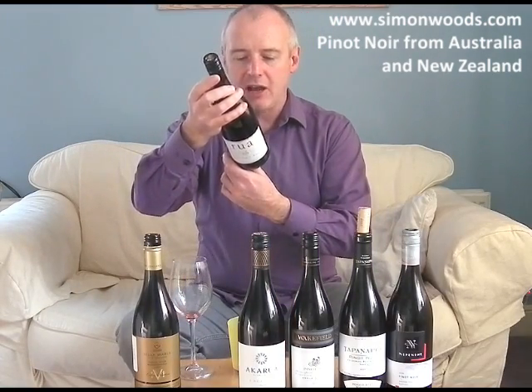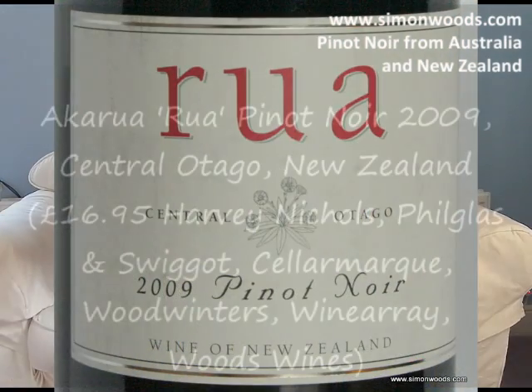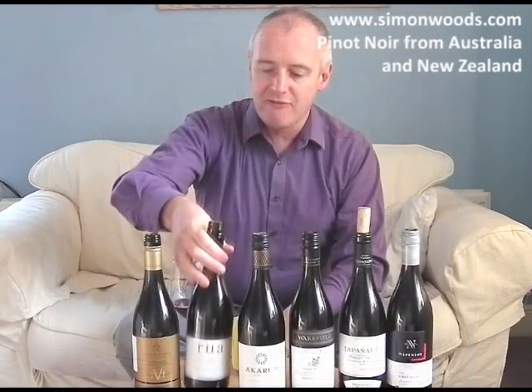The next two are both from the same winery, Akarua. This is their second wine, called Rua, and they're both from Central Otago, both 2009. I don't know whether it's younger vineyards or lesser vineyards, but let's see if we can spot a difference.